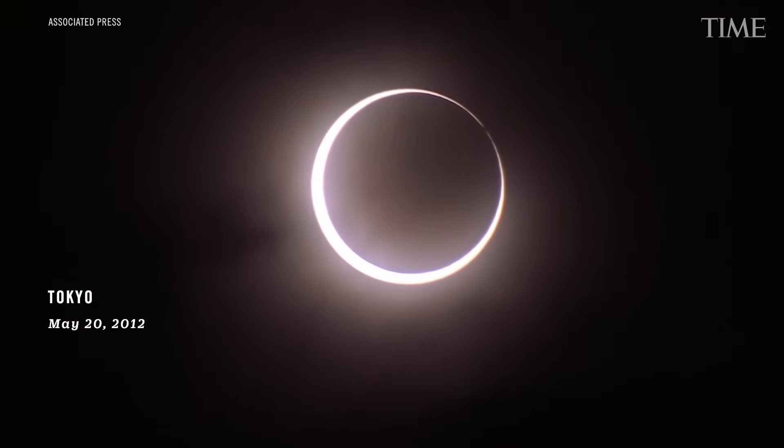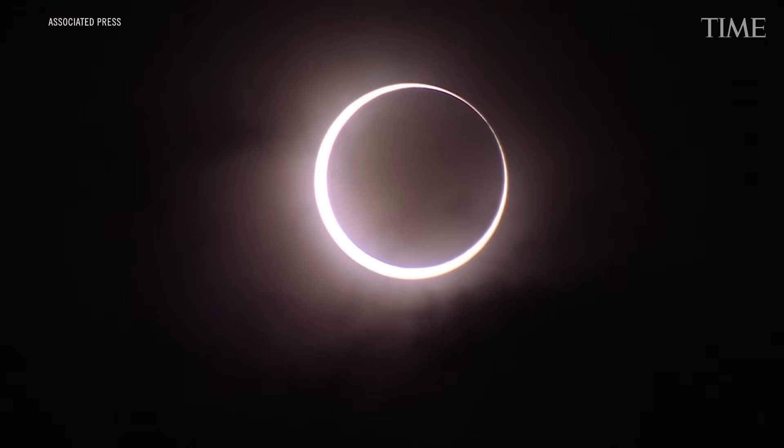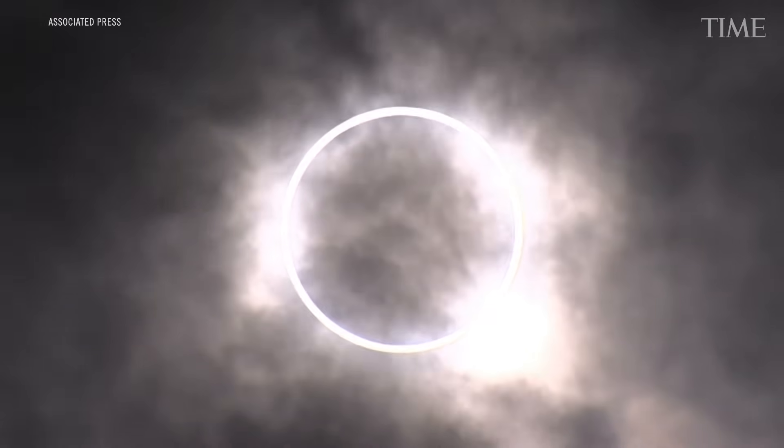A solar eclipse is when the Moon in the sky blocks all or part of the Sun. We have an eclipse coming up this fall on October 14th, 2023. It's what's called an annular eclipse.